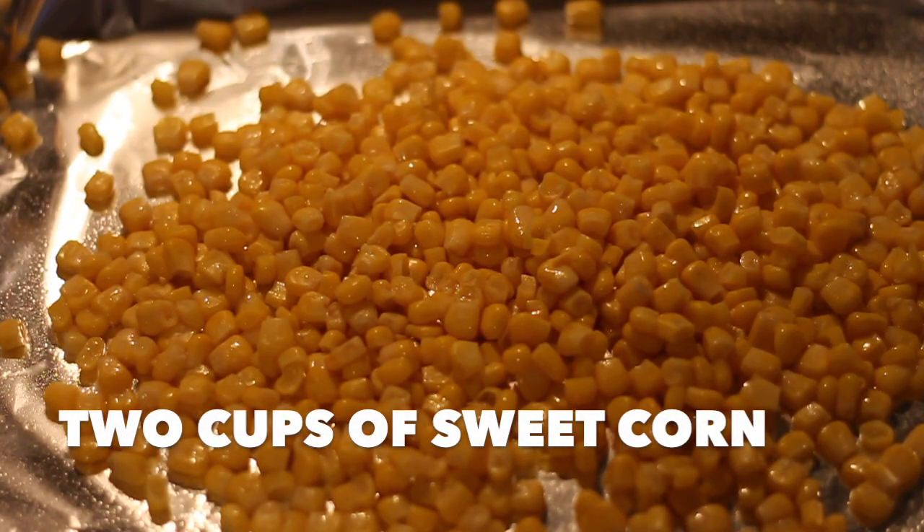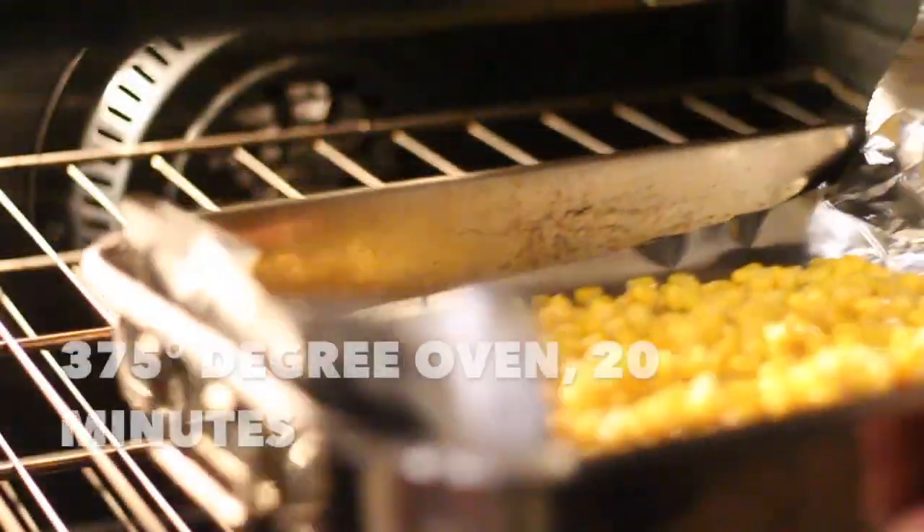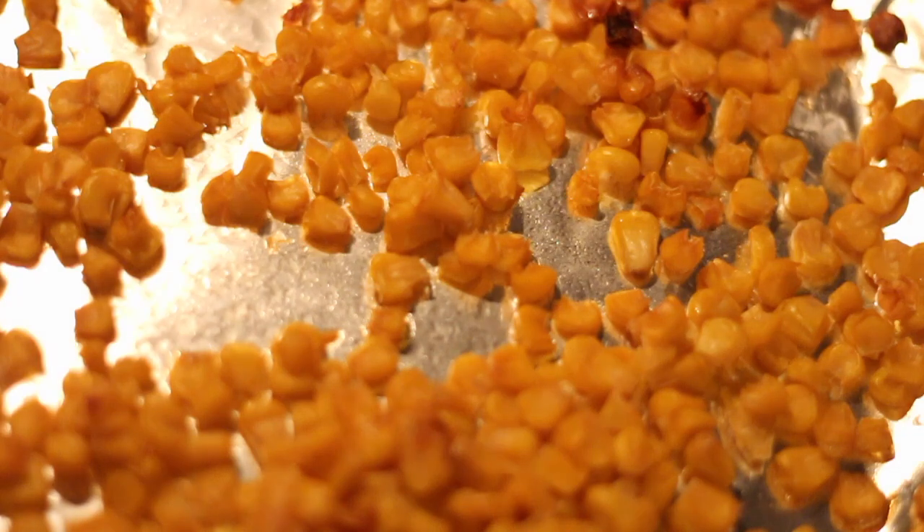The first chowders were made in 15th century France — exclusively a fish stew. Whatever fish you had on hand, you put it in the pot and cooked it. In America, Northeastern Indians were making chowder out of clams and oysters.